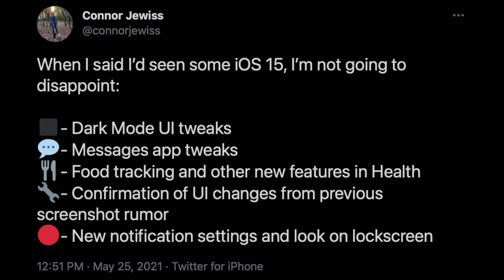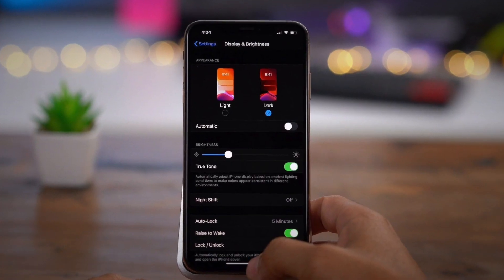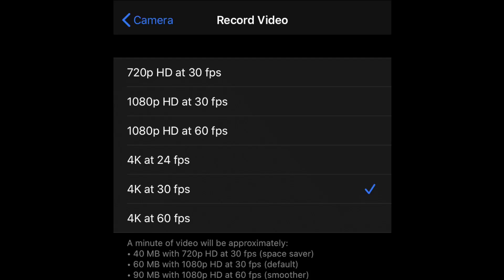Let's delve into iOS 15, because today we have some pretty interesting information from an unknown source who just drops a bunch of information on iOS 15 and the upgrades we can expect. The first change is UI tweaks for dark mode. This has left me a little confused because we already have dark mode and I'm pretty fine with it. The only thing I can think of is Apple making dark mode darker, since there are some gray aspects to dark mode currently.